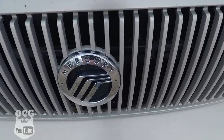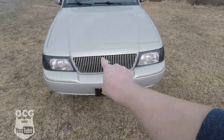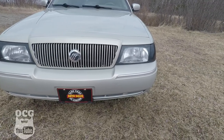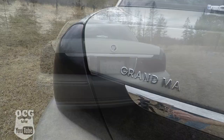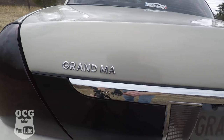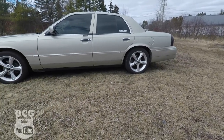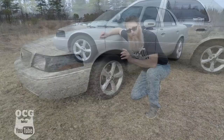On this particular model, it has the color-matched grille with the Mercury logo in the center, tinted headlights, turn signals, and taillights. This particular model is the grandma edition — and what makes it a grandma edition, you might ask? Well, let me show you.